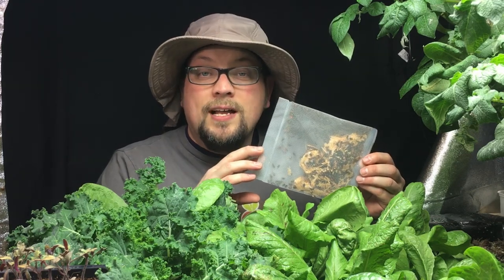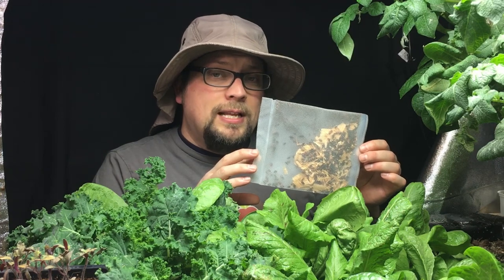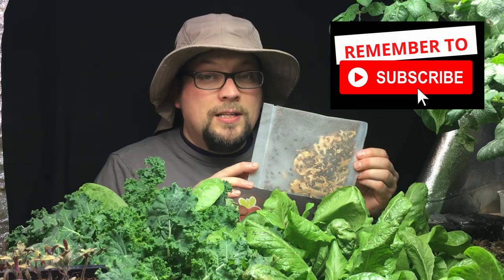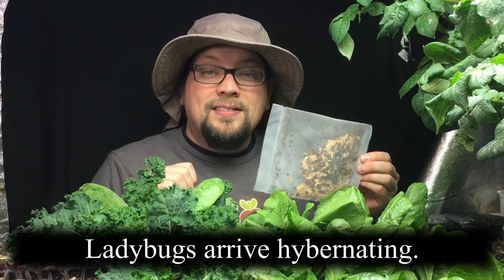There are plenty of places you can find online to buy ladybugs — these just happen to come from naturesgoodguys.com. One thing you have to know from the very beginning if you're planning to use ladybugs is that you need to get them into the location where you're planning to let them go as quickly as possible. Up until that point, once they arrive, you need to keep them refrigerated. They come in a slower, dormant state, but as soon as that temperature starts to rise, they start to move around.